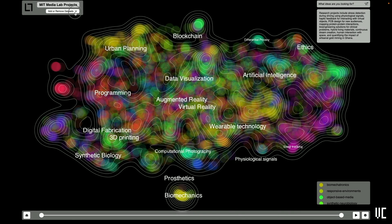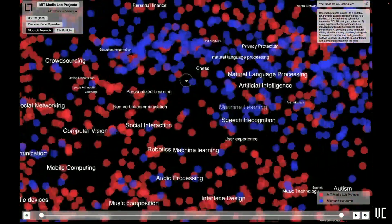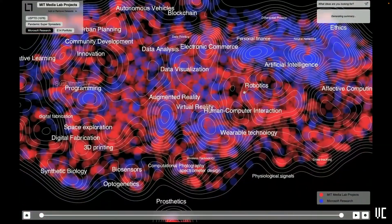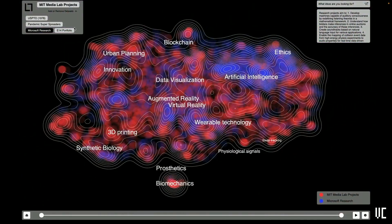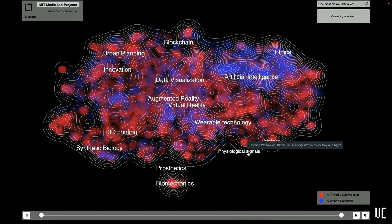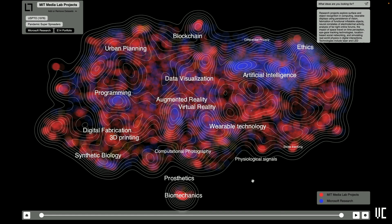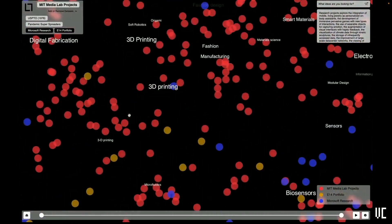This is a really new feature we're just testing out: the ability to look at datasets in the context of other datasets, seeking out ways to identify externalities and how one dataset might influence another. The red here represents Media Lab projects, and the blue represents Microsoft Research projects — Microsoft uploaded all of their publicly-facing blog posts on their research efforts. We can add an additional dataset: the E14 venture fund here at the Media Lab, with about 60 portfolio companies.